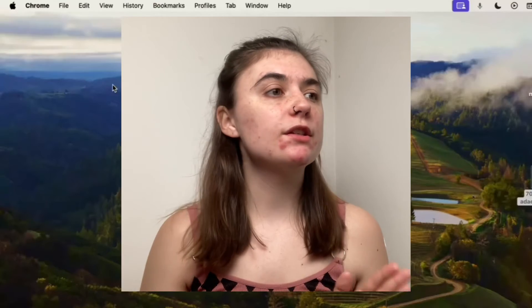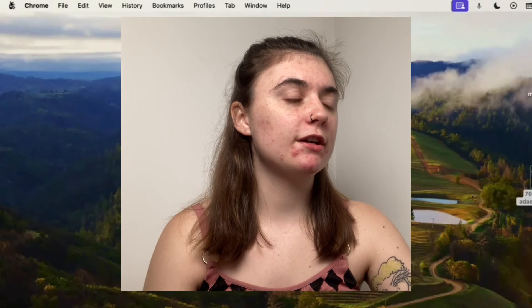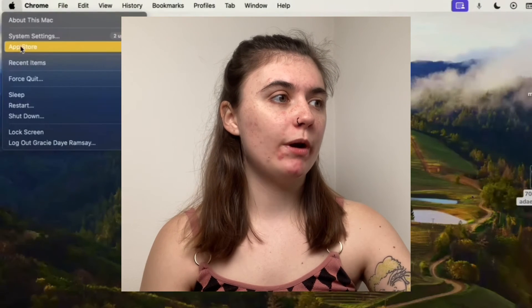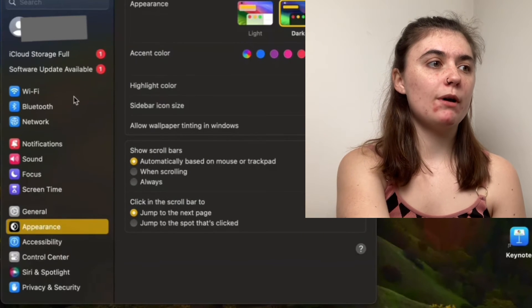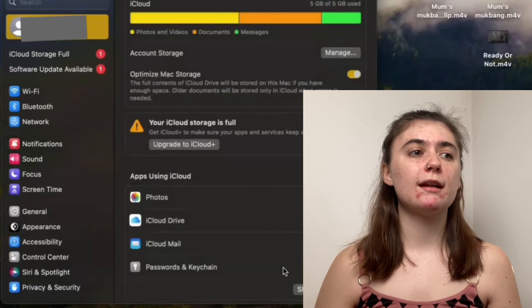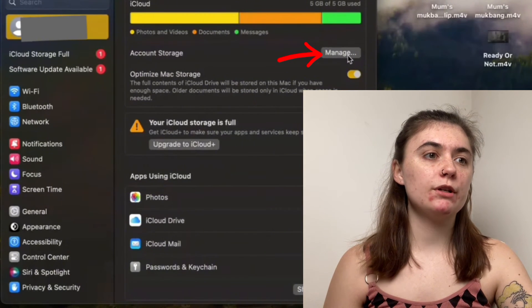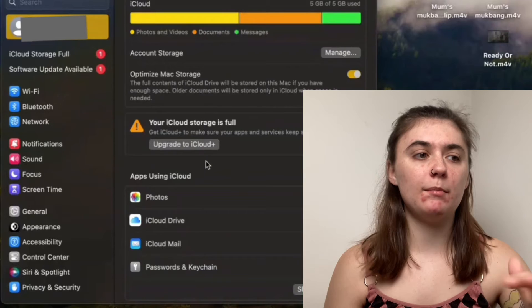Now let's jump over to the MacBook. To upgrade storage on your MacBook, go up to the top left corner and select the Apple icon, which will bring up a dropdown menu where you'll click on System Settings. Once there, go up to Apple ID at the top and then go down to iCloud. There are a couple of different ways to upgrade — you can either click Manage to the right of Account Storage, or click Upgrade to iCloud Plus at the bottom. Either way, it's going to bring you to the exact same page with all of the plans.